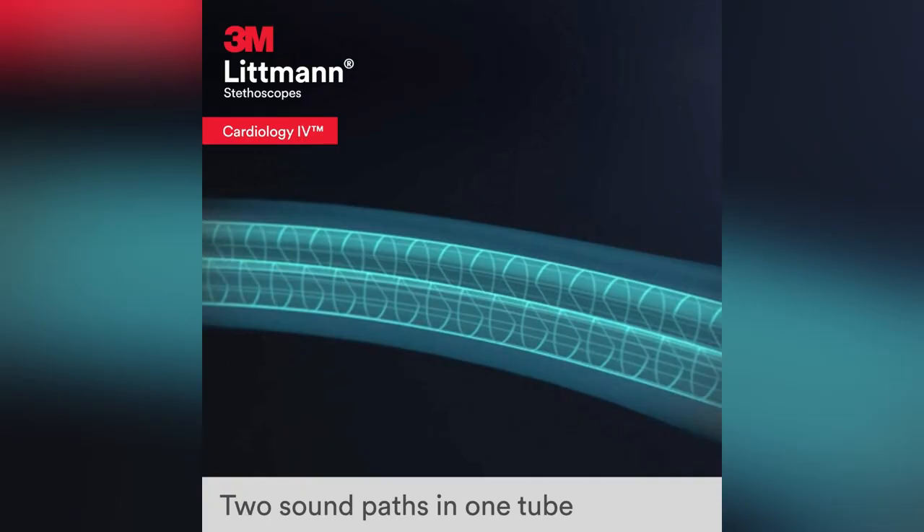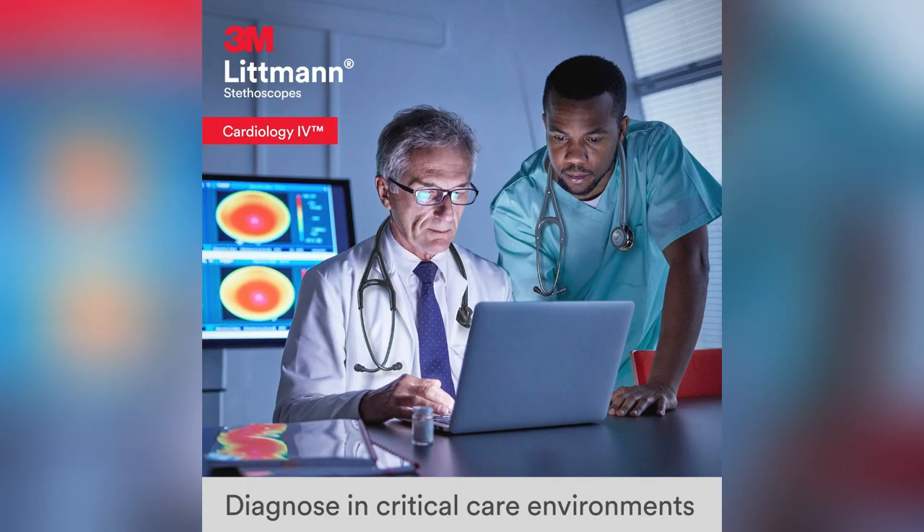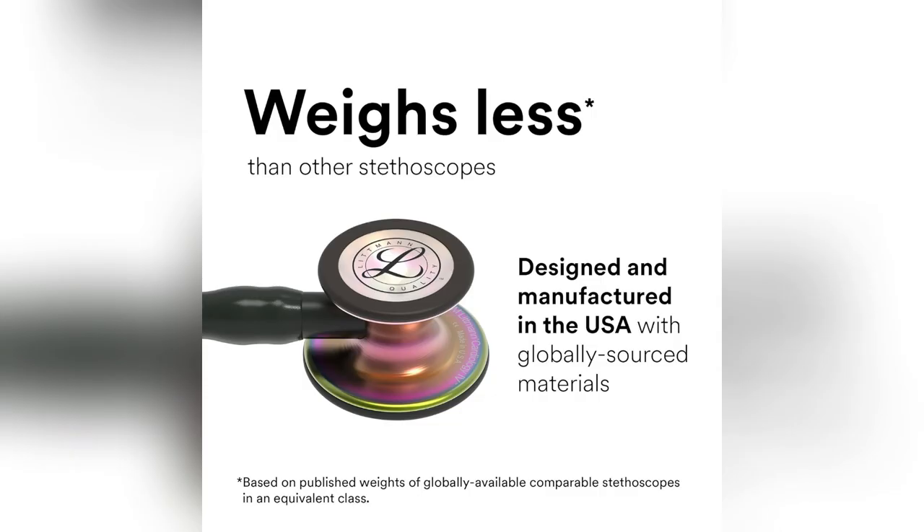Yo, healthcare heroes, ever felt like your stethoscope was holding you back? I did, until I found the 3M Littmann Cardiology 4. Imagine catching those faint heart murmurs with ease — yup, it's that good. Twice the sound quality, crucial for those intense ER shifts or tricky ICU rounds.